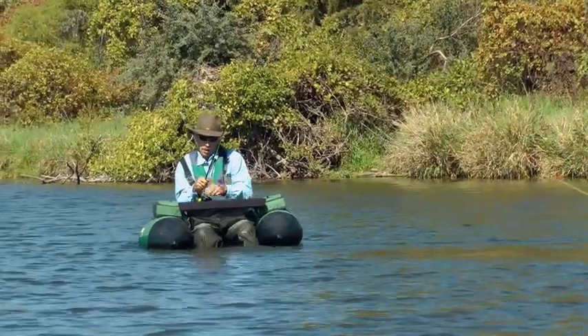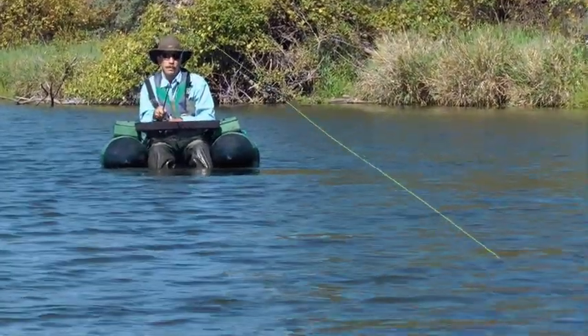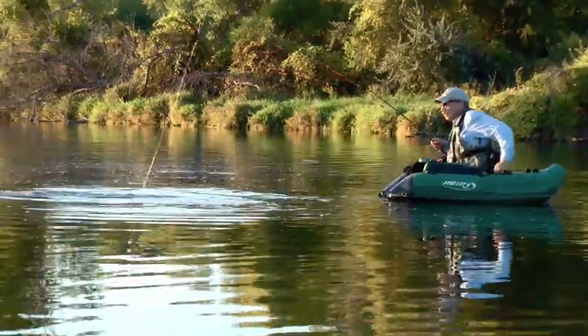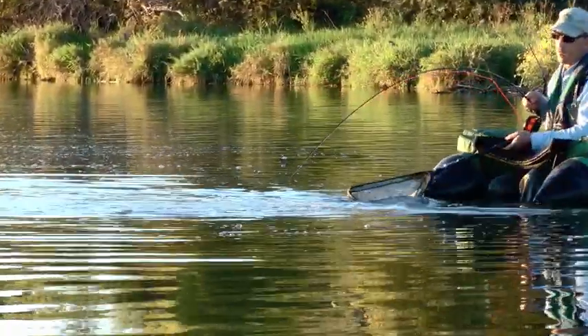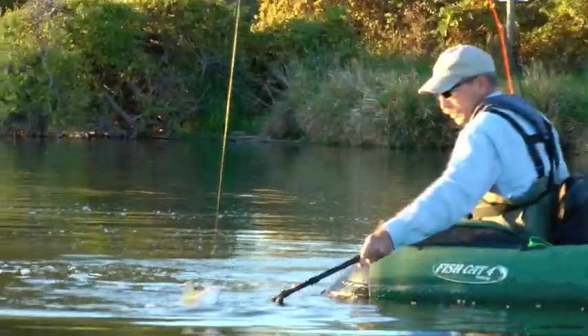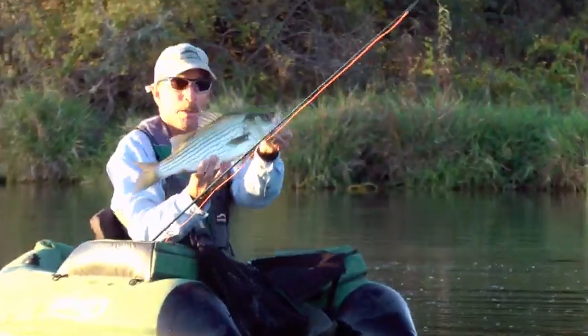What to expect? A shocking strike followed by runs up to 50 yards or more. Wipers surge, surface, thrash, and surge again. A landing net is essential in catching wipers and large catfish that take a fly. Fights often last 10 minutes or longer.